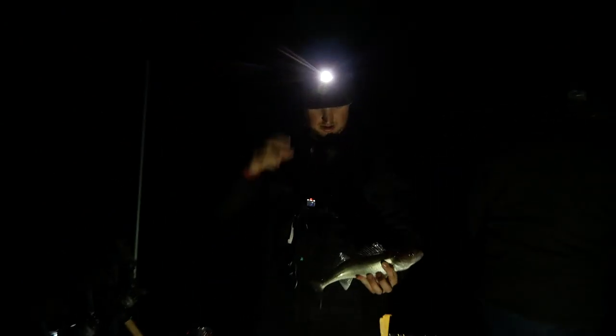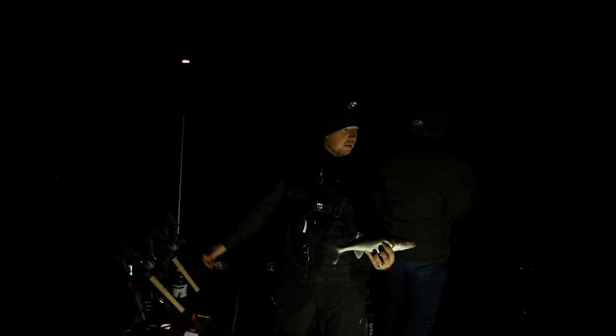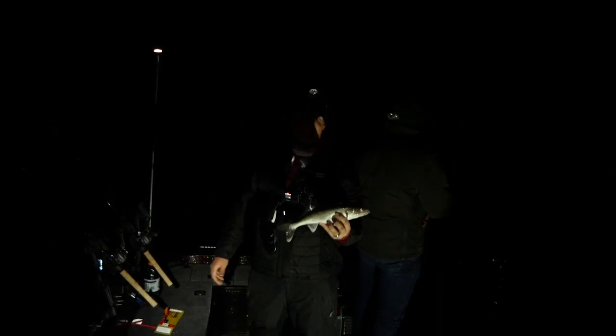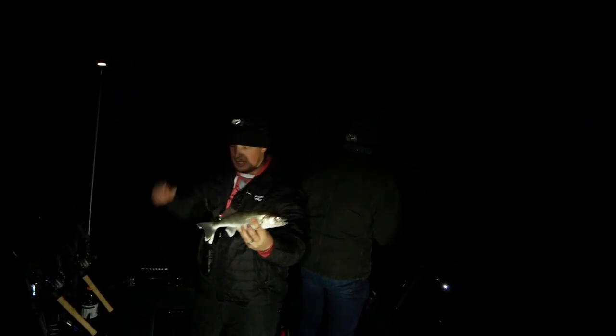Still catching fish tonight — having a blast. We're just hitting them near the shore. I'm in four feet of water right now, about a mile and a half an hour with planer boards out each side. We can't keep them off the lures — having a great time. Nice little fish, he's going back.